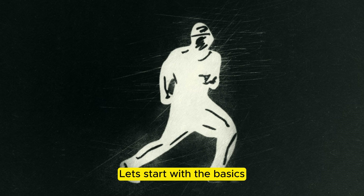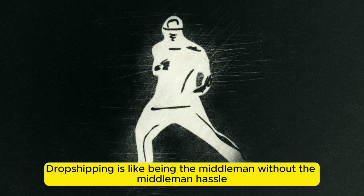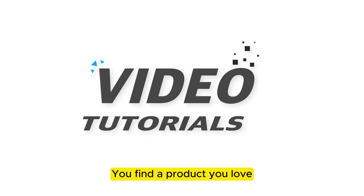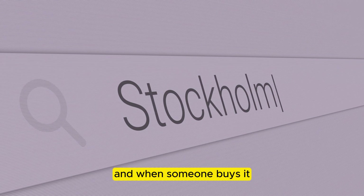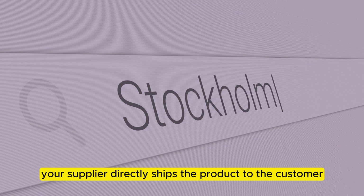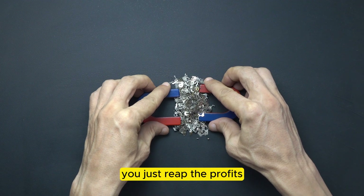What is dropshipping? Let's start with the basics. Dropshipping is like being the middleman without the middleman hassle. You find a product you love, list it on your online store — in this case, Facebook Marketplace — and when someone buys it, your supplier directly ships the product to the customer. You don't touch the product; you just reap the profits.